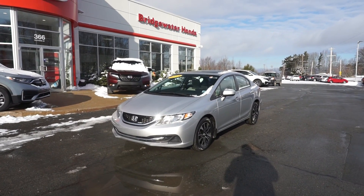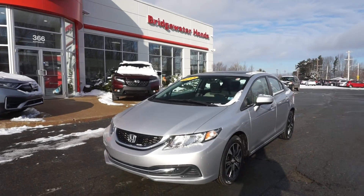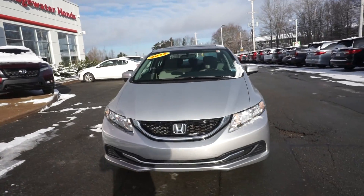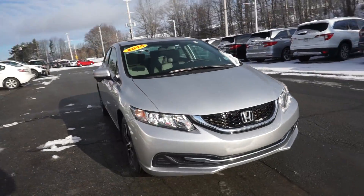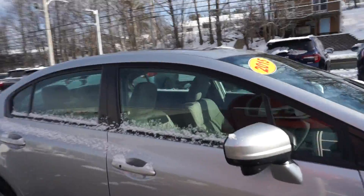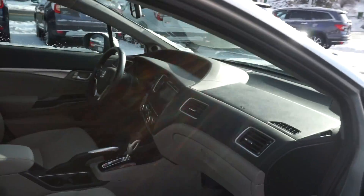What's going on everybody, it is a beautiful snowy day today and we got this 2015 Honda Civic freshly traded, ready for sale. It's a really nice one — it's actually got really low kilometers, only 46,000 kilometers, which is very little for a 2015.